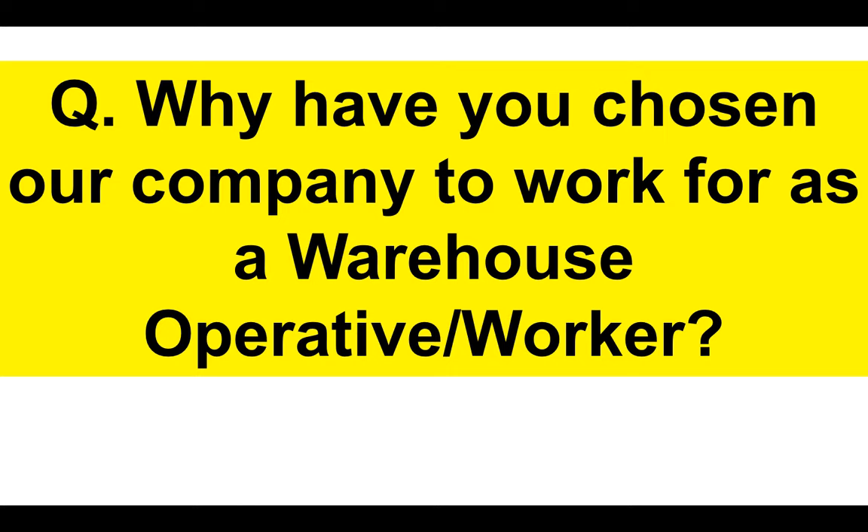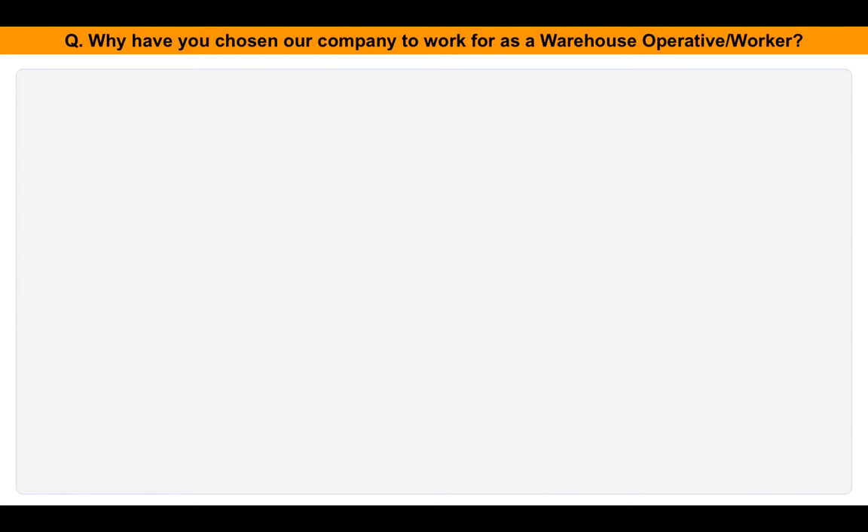Why have you chosen our company to work for as a warehouse operative? Most people will not do any research into the company they are applying to for this role, but you need to give reasons why you want to work for them. So if someone asked you why you want to work for that company and what attracted you to them — could you answer it? Here's my suggested answer for you to use.